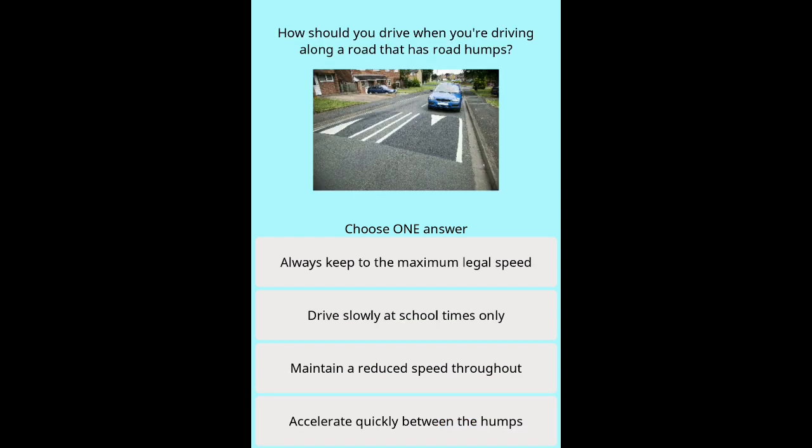Question 8: How should you drive along a road that has road humps? Options: Always keep to the maximum legal speed. Drive slowly at school times only. Maintain a reduced speed throughout. Accelerate quickly between the humps.